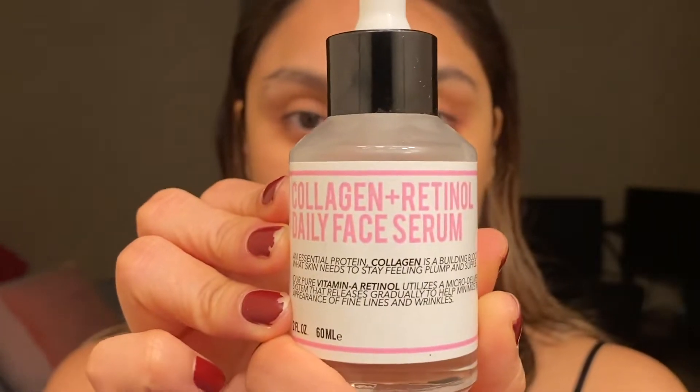Once that's dry enough, I'll go in with this one — it's another Herbivore product. This is the collagen and retinol daily face serum. We're going to put this all over the face, mostly around the forehead and the areas I mentioned earlier. I'm running a little low on it. I'll put it on my neck as well.